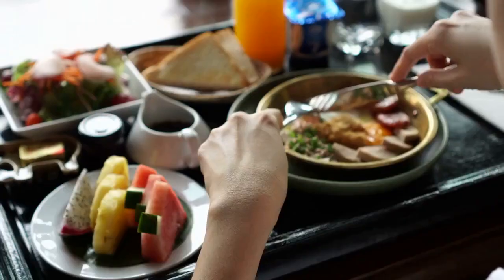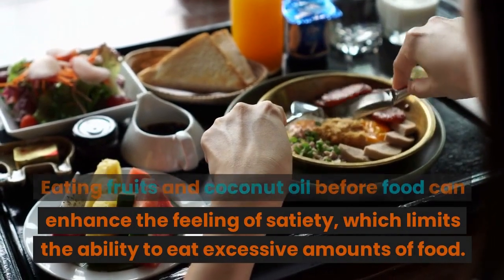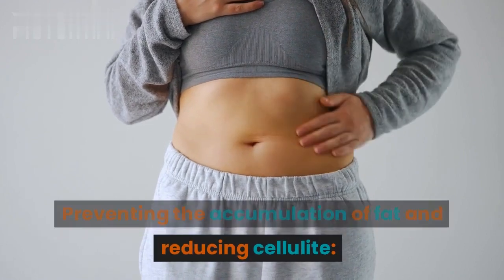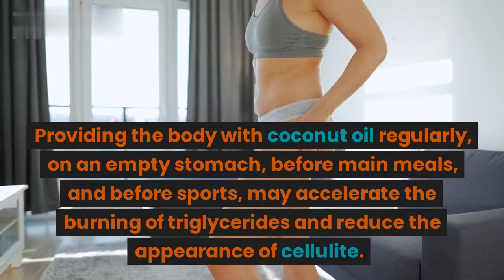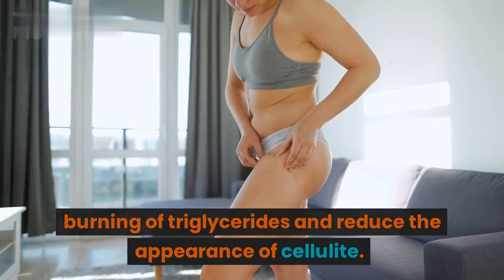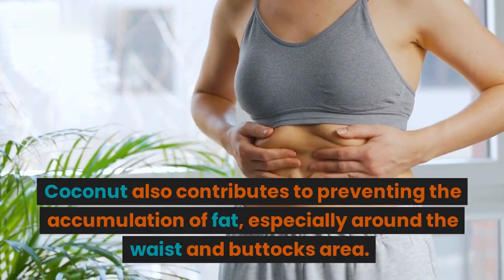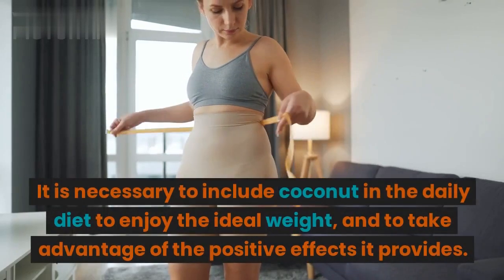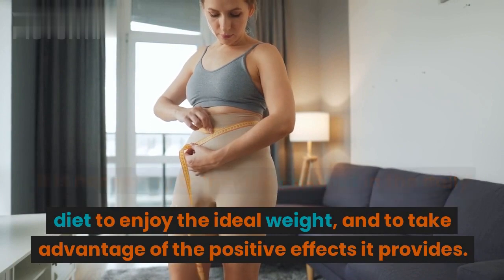Enhancing the feeling of satiety. Eating coconut fruits and coconut oil before food can enhance the feeling of satiety, which limits the ability to eat excessive amounts of food. Providing the body with coconut oil regularly — on an empty stomach, before main meals, and before sports — may accelerate the burning of triglycerides and reduce the appearance of cellulite. Coconut also contributes to preventing the accumulation of fat, especially around the waist and buttocks area. It is necessary to include coconut in the daily diet to enjoy the ideal weight and take advantage of the positive effects it provides.